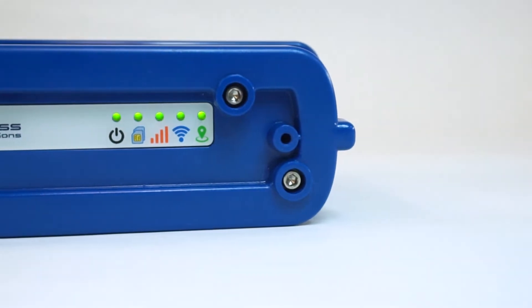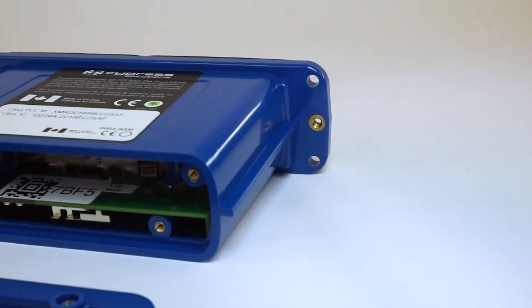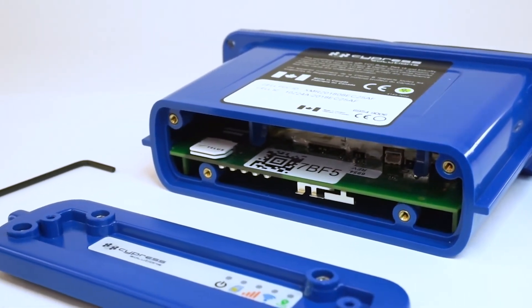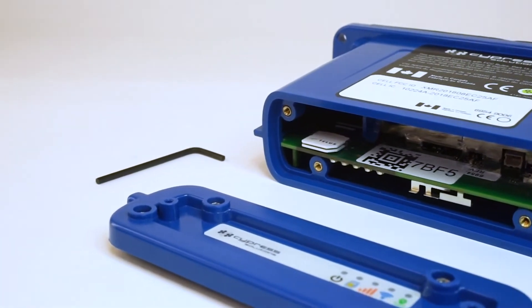Wi-Fi and GNSS connectivity are also indicated by the LEDs. Behind the back plate, a multi-SIM connector is available for dual SIM support. An included Allen key provides access to the SIM holder.